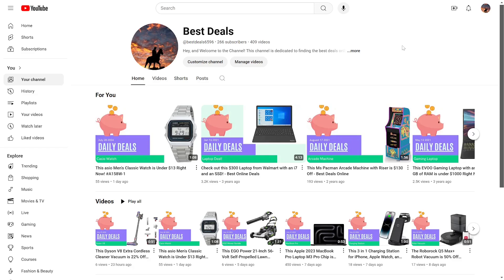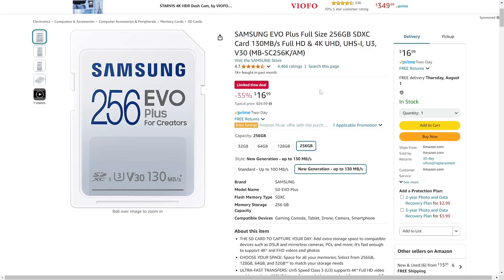Today we have a Samsung SD card — 256 gigabytes — that I think is on a pretty good deal right now. Let's go check it out. The Samsung Evo Plus is a full size SD card, and 256 gigabytes of storage is now 35% off, or $17 on Amazon.